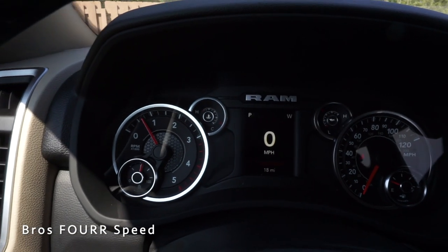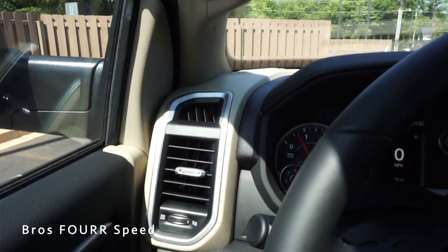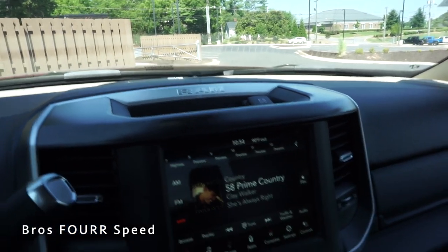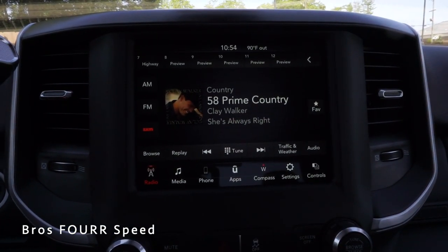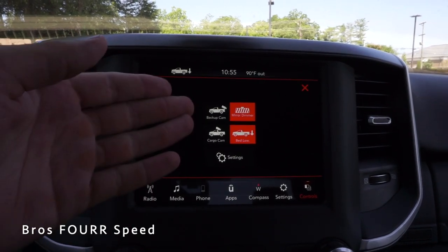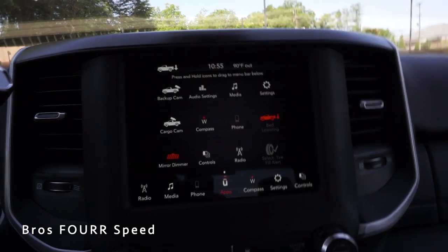On the left side of the cluster you have the tach and temperature gauges, on the right the fuel gauge and speedometer. The left side of the steering wheel has headlight and fog light controls. One air vent with trim sits nearby. The dash has a two-tone design throughout with an Alpine system speaker. There's a small storage space up top, a 12-volt outlet, and RAM spelled out. Right in the center is the 8.4-inch touchscreen — very easy to navigate, with presets, media, phone, apps, backup camera, cargo camera, mirror dimmer, and adaptive suspension bed-lowering controls.